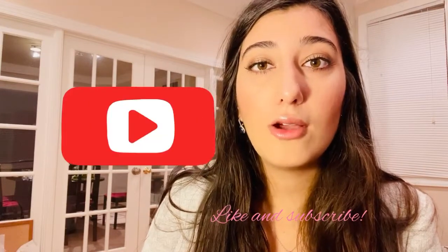Please like and subscribe to my channel if you liked this video, and share it with a friend. Thank you — I'll see you next time.